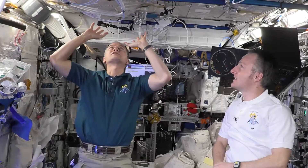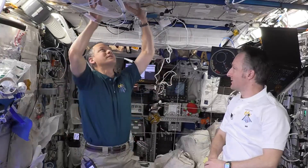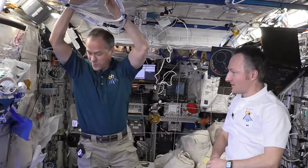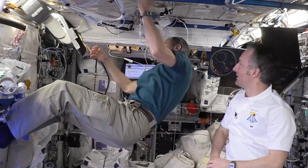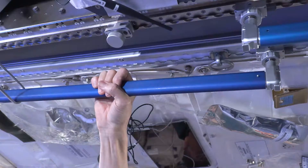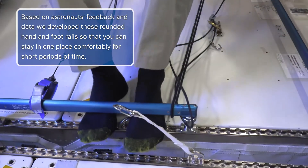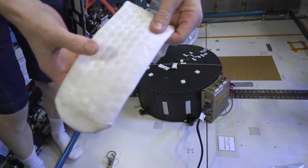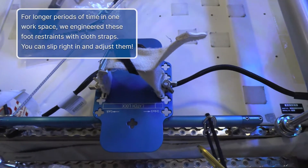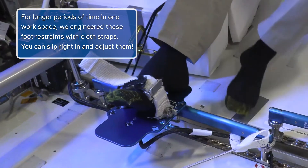I've got a little bit of a problem in that if I do any work with my hands, I'm going to be pushed away from where I'm working. And if I have to find a place to put my feet in order to get any work done, sometimes I can't find a place. Based on astronauts' feedback and data, we developed these rounded hand and foot rails so that you can stay in one place comfortably for short periods of time. To maximize comfort, we also have these socks that are padded with rubber on top and bottom. For longer periods of time in one workspace, we engineered these foot restraints with cloth straps — you can slip right in and adjust them.